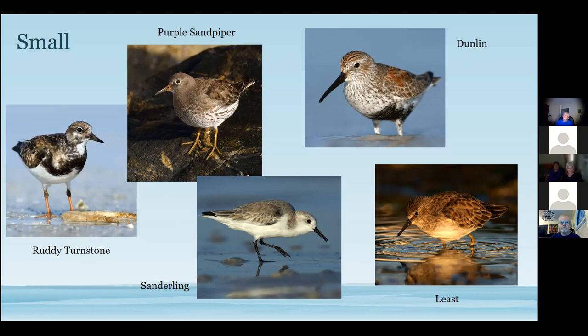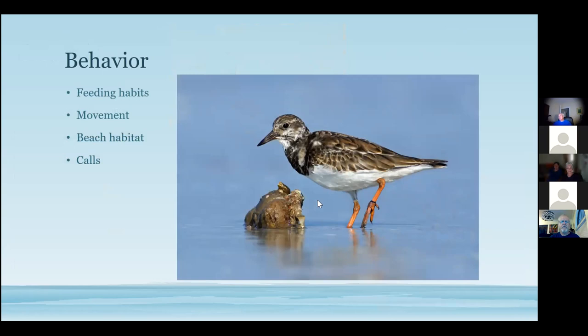Seabirds: black skimmers are unique — they feed while flying, skimming the surface with their extended lower bill dipped in the water until they hit a fish. Sometimes when photographing you'll capture the moment of impact when their body flips over. Terns almost always have a black cap — the least tern has a bright yellow bill. Common gulls are ring-billed and laughing gulls.